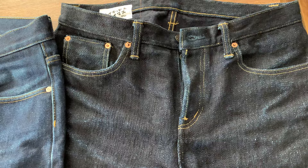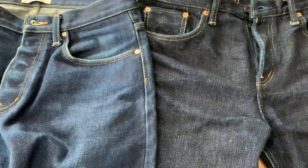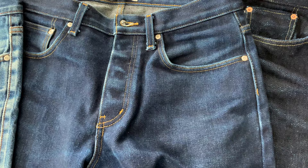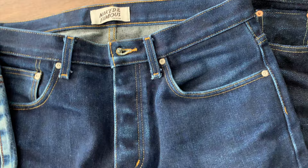This is their most popular fit — the Weird Guy — it's like a regular fit with average rise and slightly tapered. The fit is great and this is the most popular fit from them. Another pair here is in a different denim — it's the Elephant Aid, which they introduced a couple of years ago.